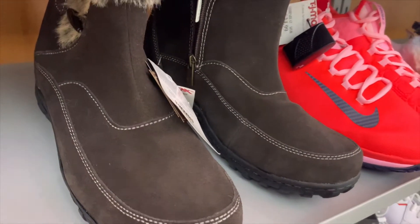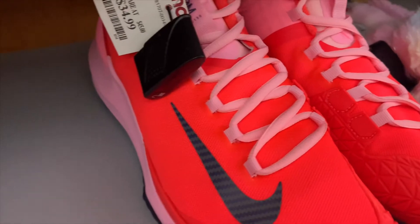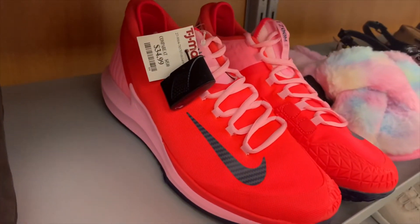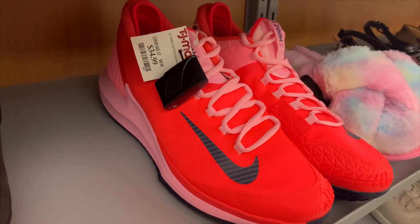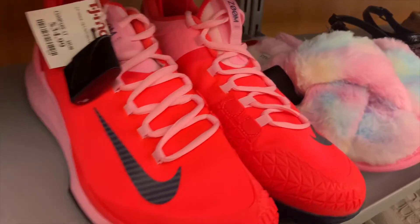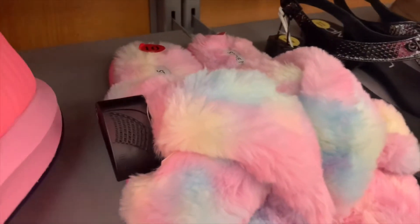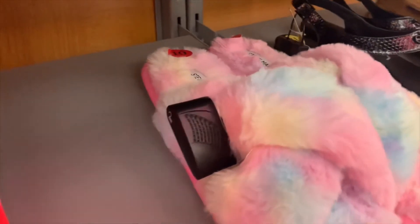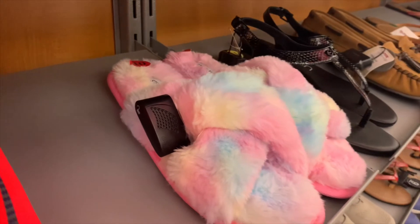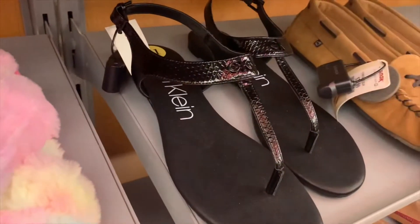They have boots with faux fur inside for $34.99. These Nikes really caught my eye though — they look so cool and they're $34.99, which is really reasonable. I like the colors. They also have these Steve Madden sandals or slippers — those look really cool too, though they had no price on them.